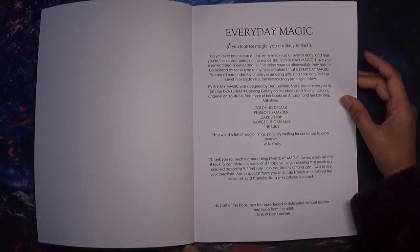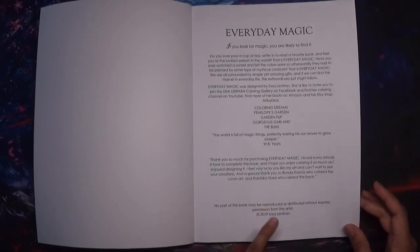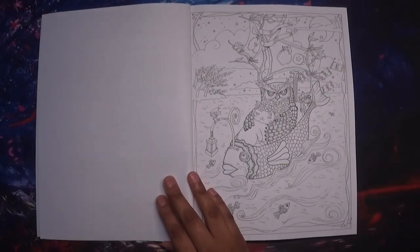The one I got from Etsy as a PDF was the 'Buns' book, but you can also get the artist edition directly from Etsy as well.